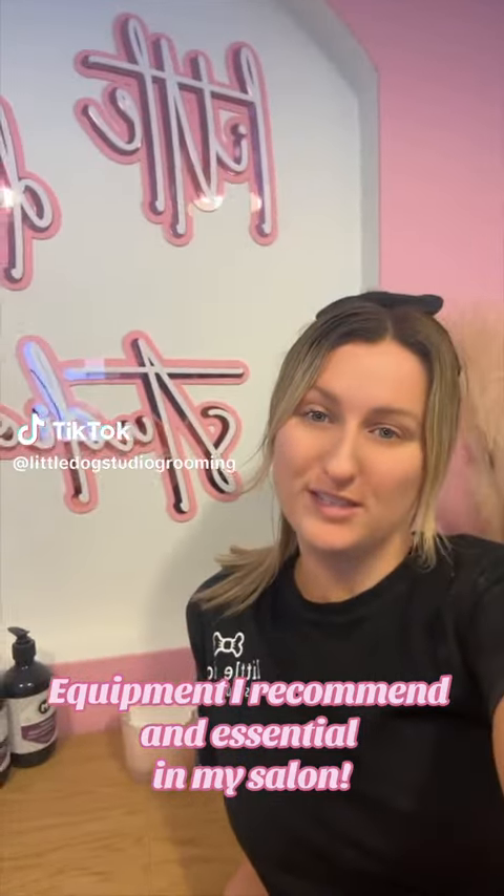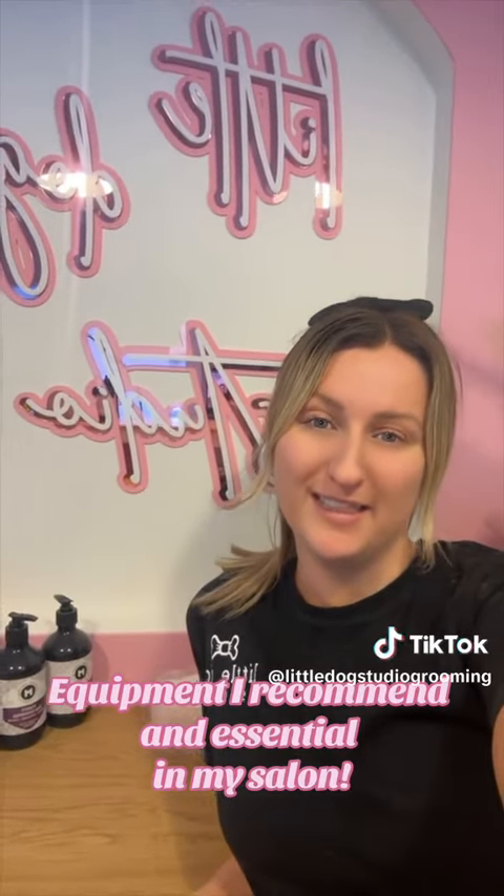Hi everyone, Elise from Little Dog Studio, and I'm going to show you some essential things that every groomer needs to have in their salon.